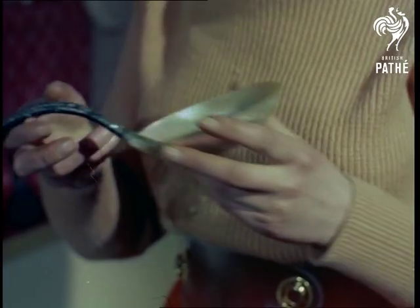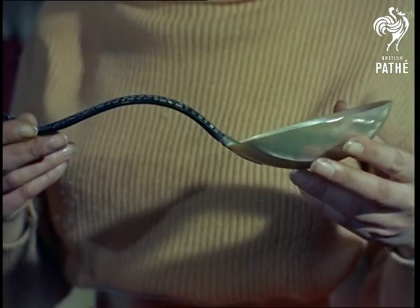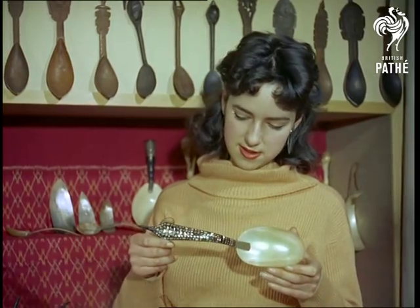The skills of many countries are represented in the collection. Artistry such as was used to fashion this shell spoon in Indochina. The handle is inlaid with mother of pearl.